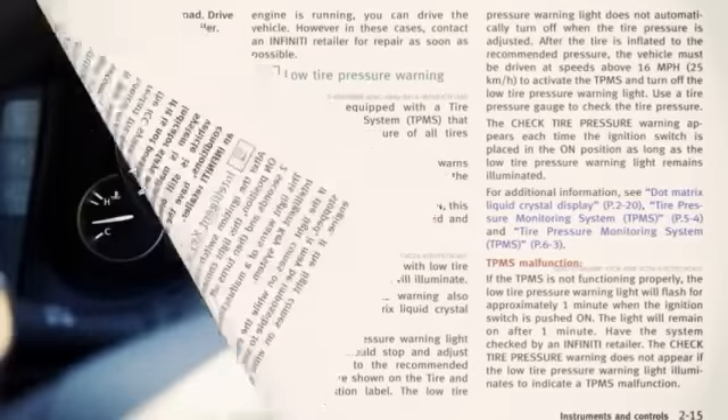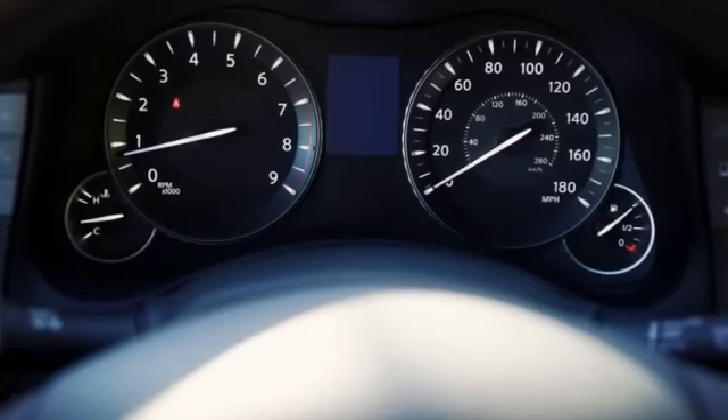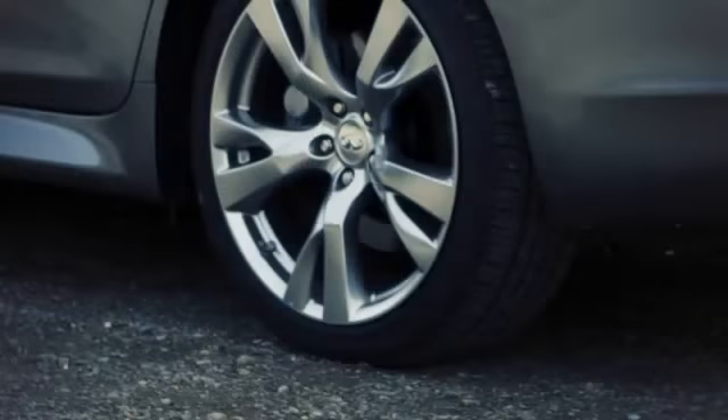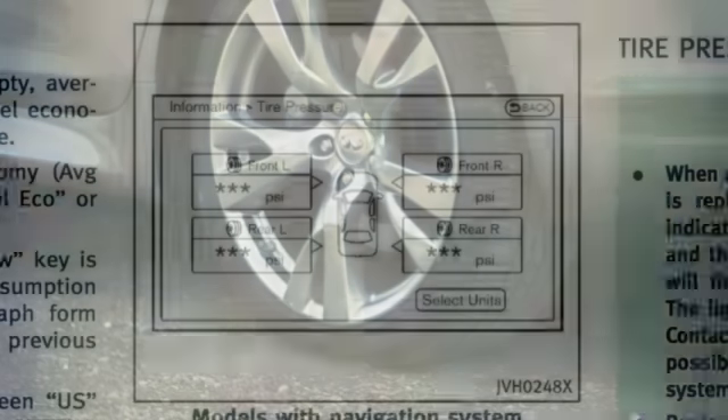Please check your owner's manual for the location of the tire and loading information label on your vehicle. Note that the tire pressure monitoring system does not detect a sudden drop in tire pressure as with a tire blowout, and it is not a substitute for proper tire maintenance.